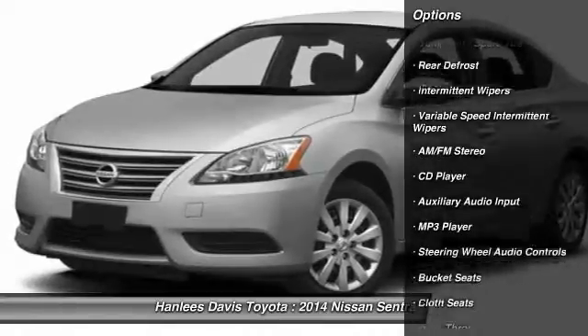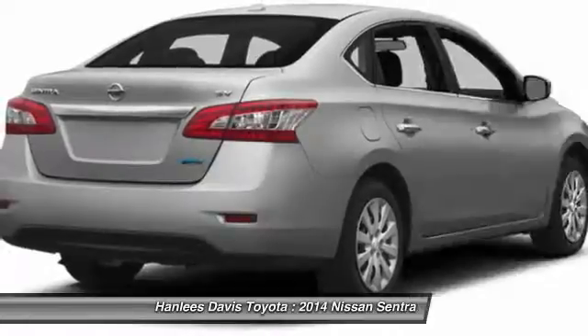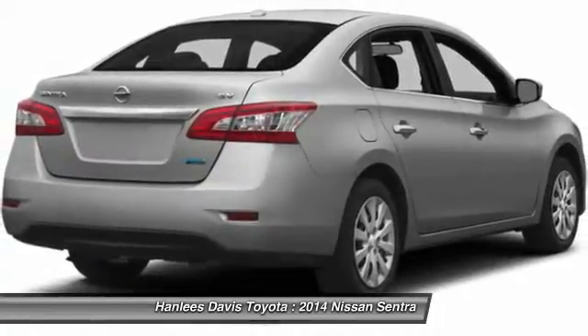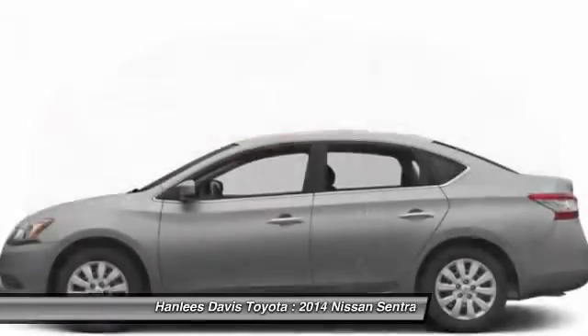Stability control, traction control, steering wheel audio controls, anti-lock braking system, air conditioning, adjustable steering wheel, power steering, driver airbag, keyless entry, cruise control.